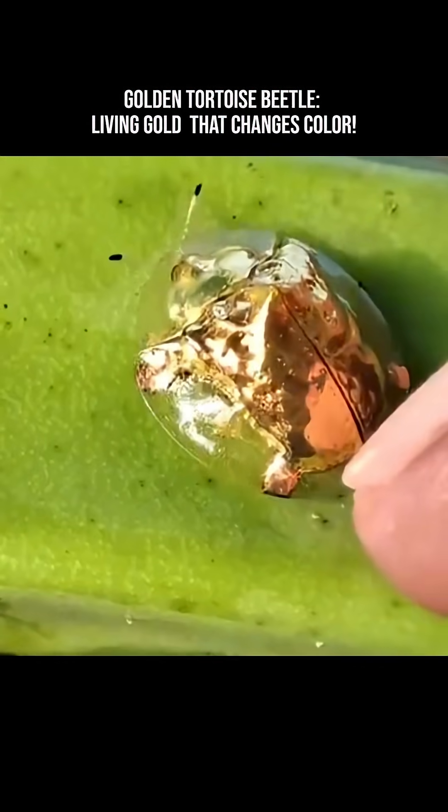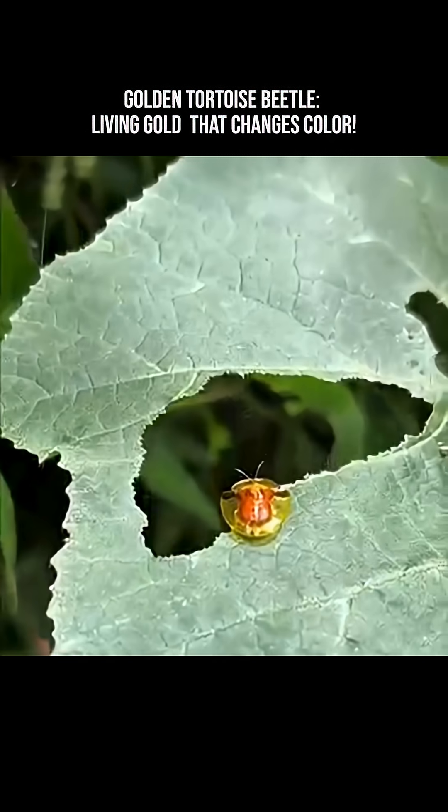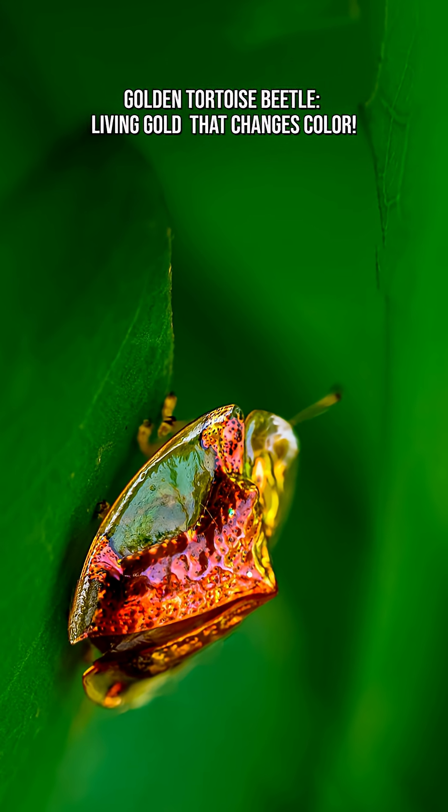Golden tortoise beetle larvae carry a tiny shield made of their own poop to scare predators. It's actually funny — yes, gold parents, poop umbrella babies. Life is balance.